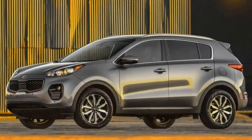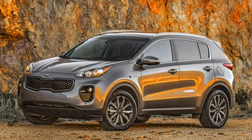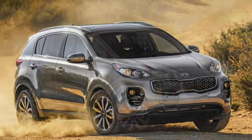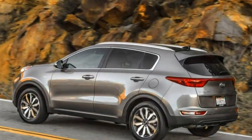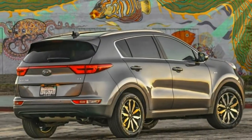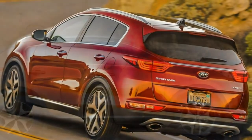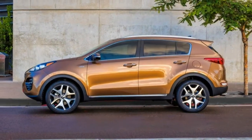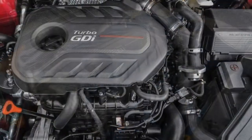Front-wheel drive is standard on all of them, but all-wheel drive is an option. The LX and X have a 2.4-liter 4-cylinder engine that produces 181 horsepower and 175 pound-feet of torque. The SX Turbo has a turbocharged 2.0-liter 4-cylinder that produces 240 horsepower — 237 horsepower with all-wheel drive — and 260 lb-ft of torque.